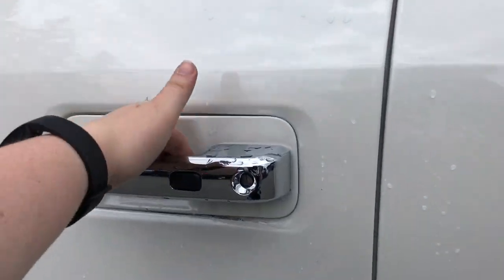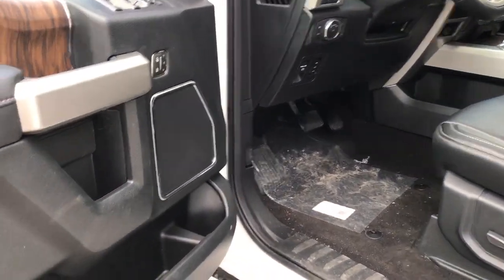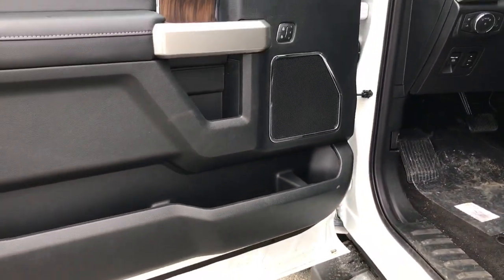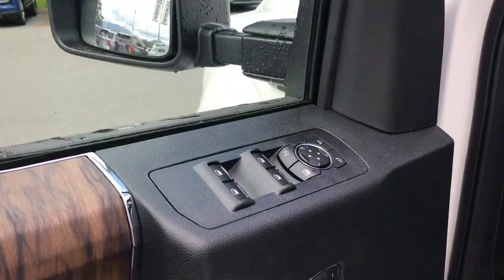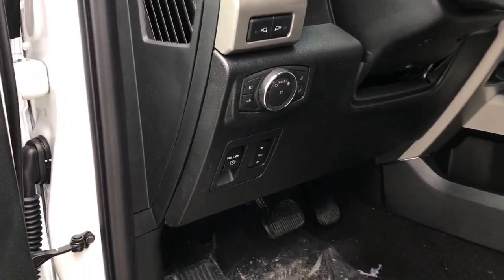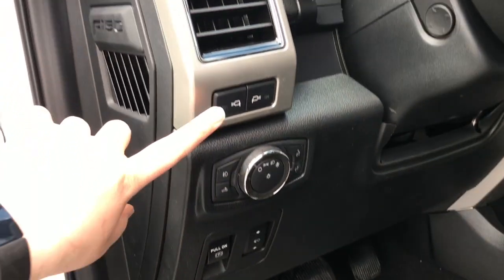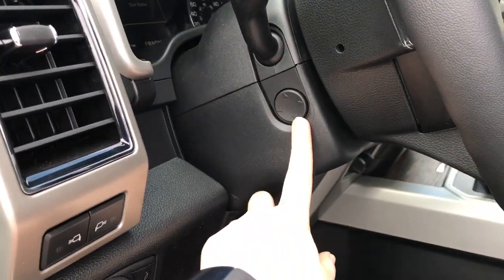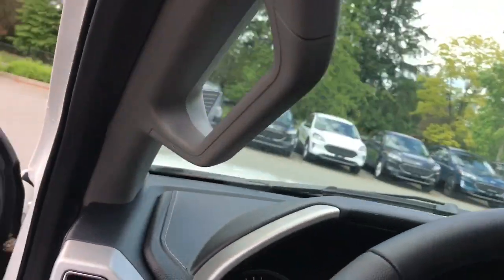Starting the vehicle with the key fob, you can get in as long as the key's within proximity thanks to intelligent access. You'll notice in the door that you have storage as well as the speaker, memory seats for up to three people, power windows and mirrors, power driver seat including lumbar support, electronic parking brake as well as power adjustable pedals, your lighting controls and the side mirror spotlights, power tilt and telescoping steering wheel, and a grab handle on the door frame to make it easier to get in.